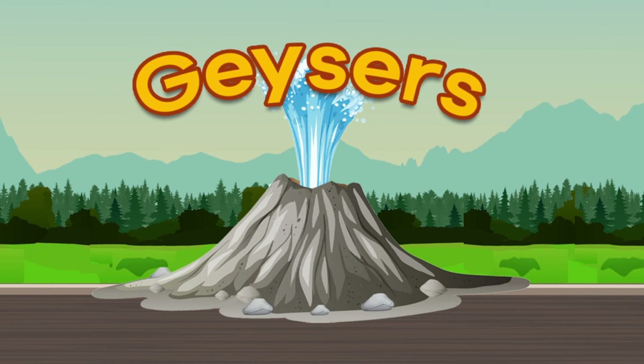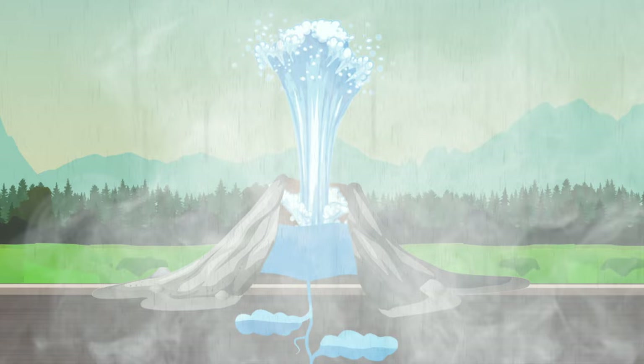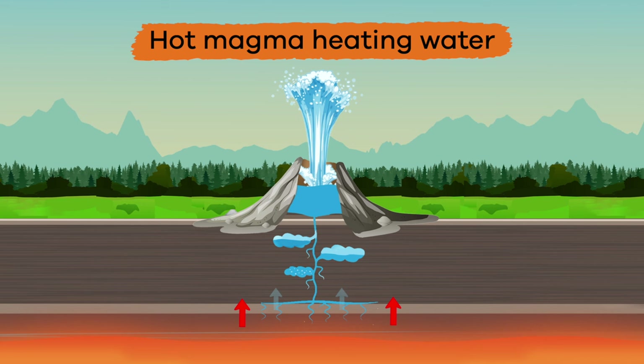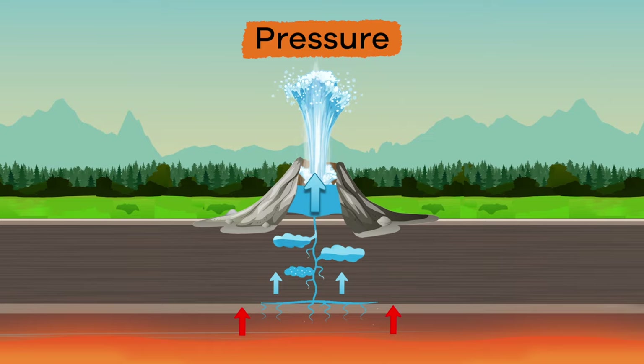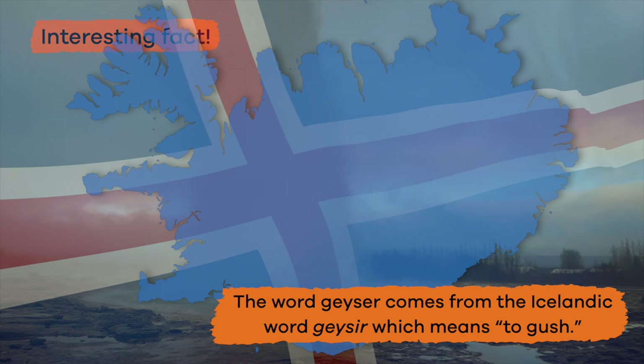Let's talk about geysers and what they are. Geysers are natural pools of water that sometimes erupt, sending steam and hot water into the air. Geysers are the result of hot magma heating water deep in the earth. The resulting pressure of this reaction then forces the water to the surface of the earth. The word geyser comes from the Icelandic word gysir, which means to gush. And geysers totally gush.